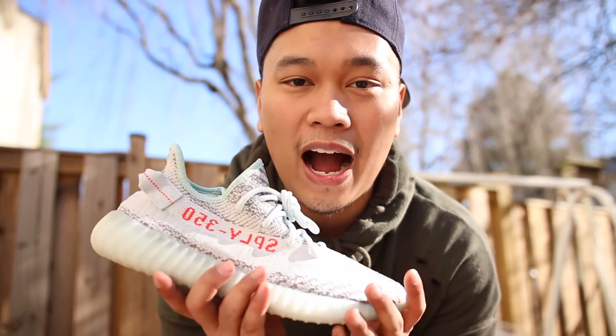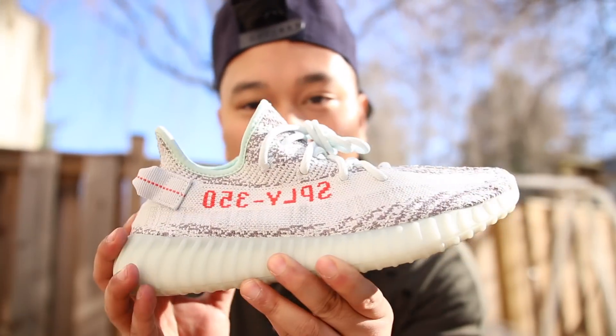And that pretty much does it for this video. I hope you guys did enjoy. I appreciate you guys coming along with me to pick up the Yeezys for retail. Let me know how you guys feel about these sneakers down below. And if you guys want to keep chopping it up with me, you can always find me on all my social medias, especially Instagram. That does it for me — I'll catch you guys on the next one. Peace out, guys.